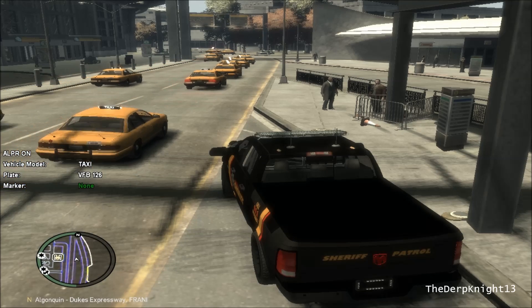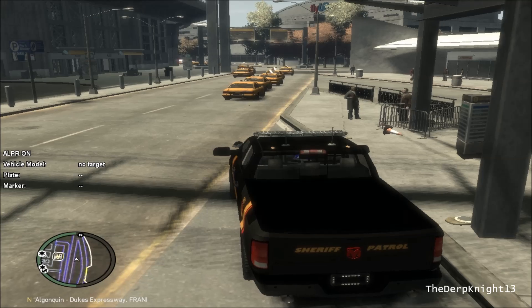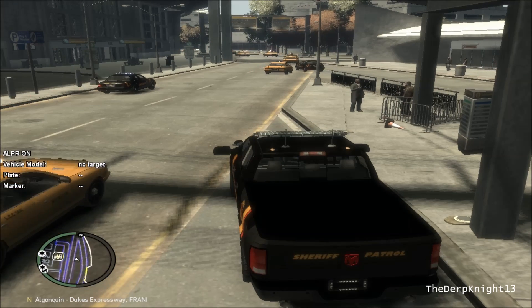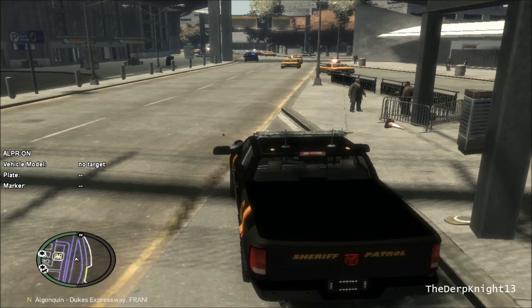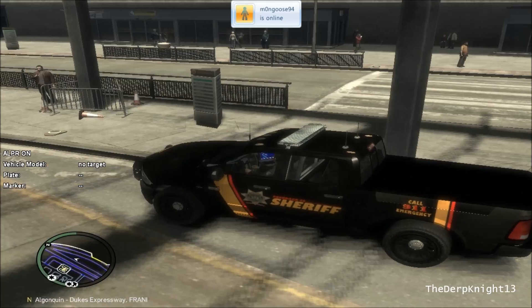You can send it to either the back or the front, and it'll read off the vehicle model and the plate. It'll make up a plate number for it, and the marker will make up a violation — so it'll give you a reason to pull it over. But like I said, when you pull it over, it won't show up on LCPDFR or anything because it works by itself.